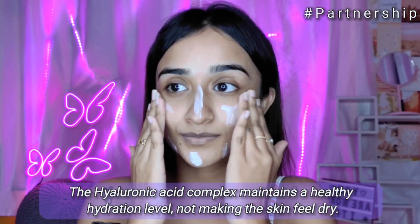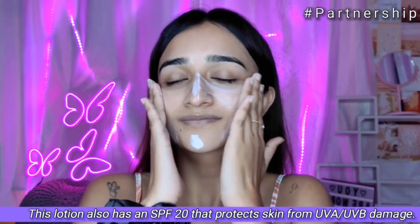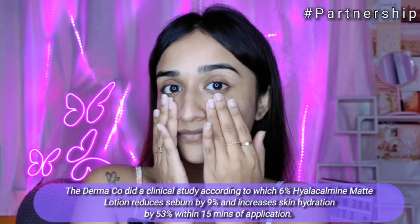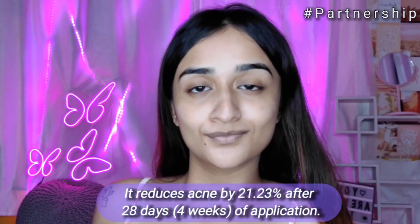The calamine matte lotion absorbs and controls excess oil, gives a fine matte finish, and its antibacterial properties help clear up whiteheads and blackheads. It actively maintains a healthy hydration level without making the skin feel very dry. This lotion also has SPF 20, which protects the skin from UVA and UVB damage.